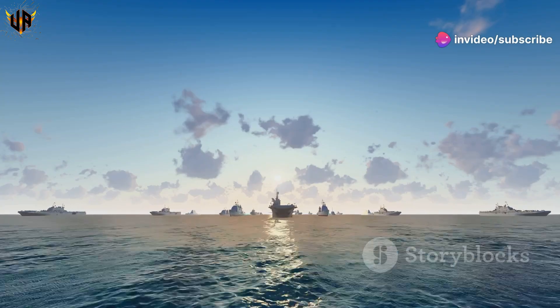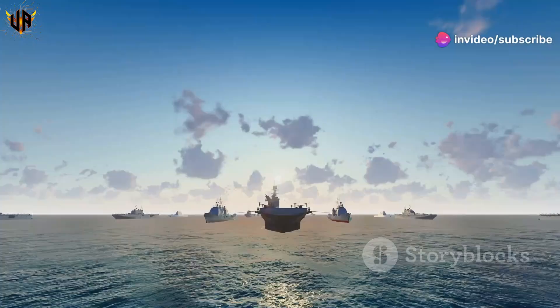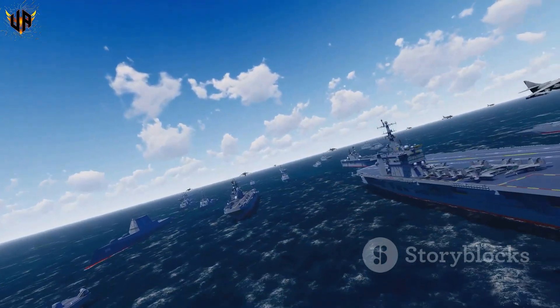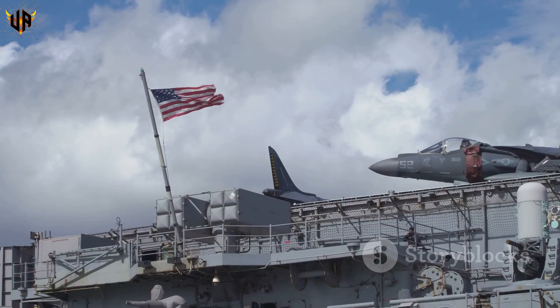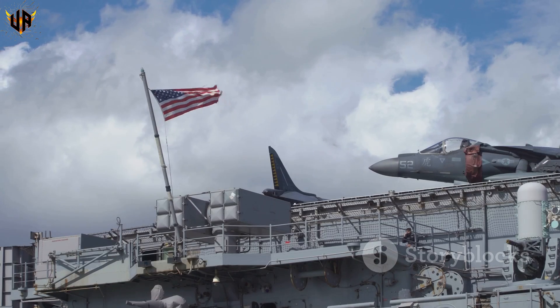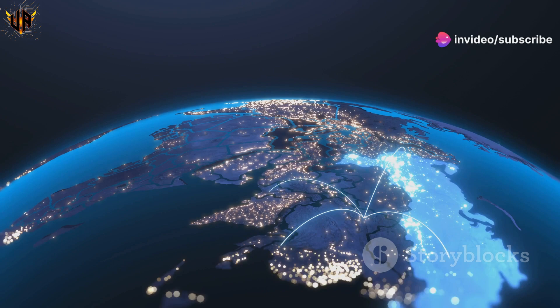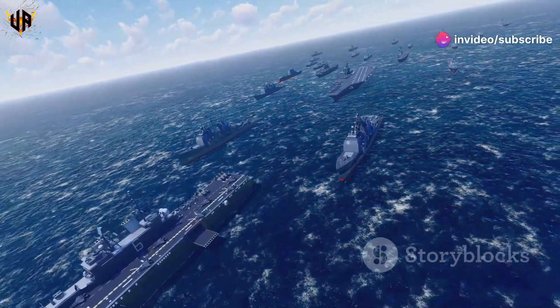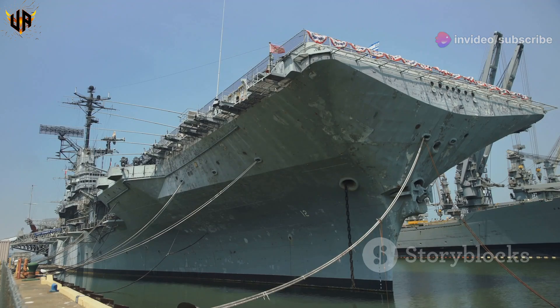This is American power, plain and simple. These ships are more than just steel and aircraft — they're symbols. They represent American military might, they project power anywhere in the world, and they give our leaders options when things get tough. Seeing one up close? Breathtaking.